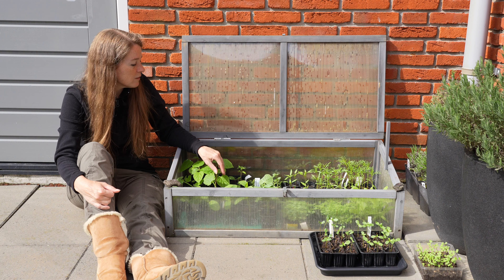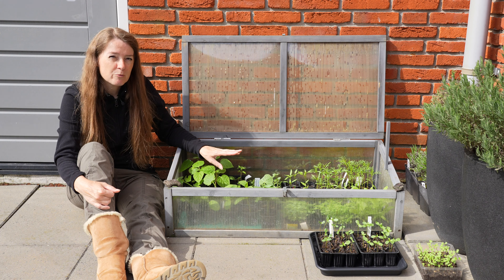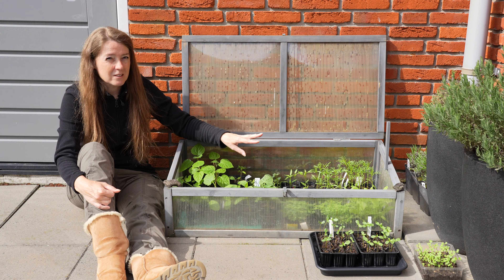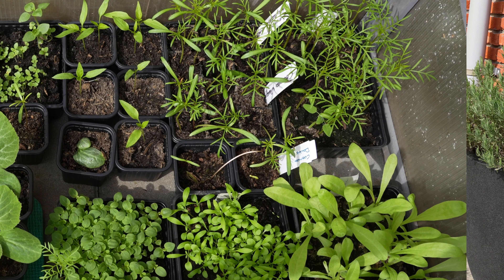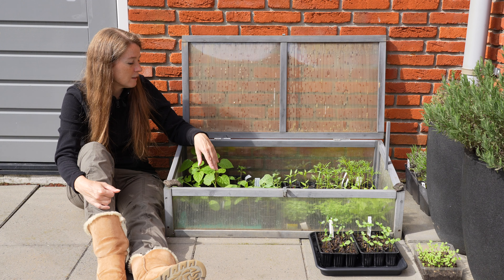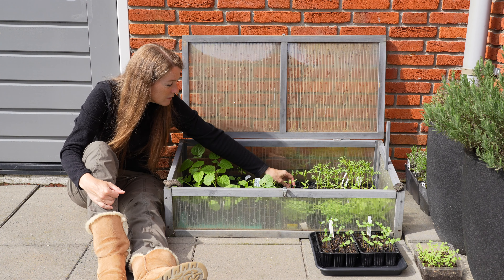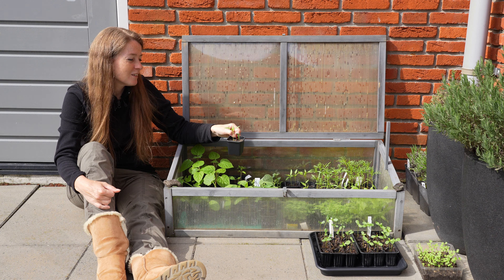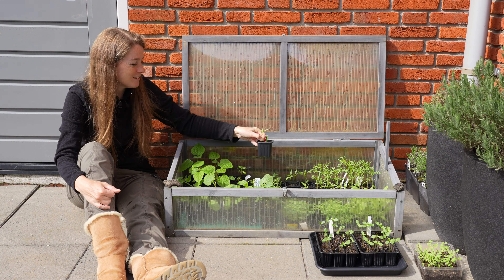So I have lots of snapdragons in here that I have to prick out, as well as the cosmos and the calendulas — they're getting really big so they really need to be pricked out soon. And over here I have my little chili plants — really looking forward to harvesting those this year.